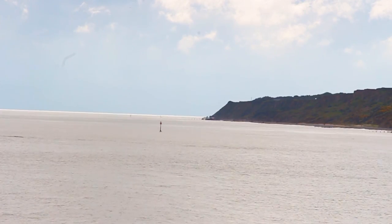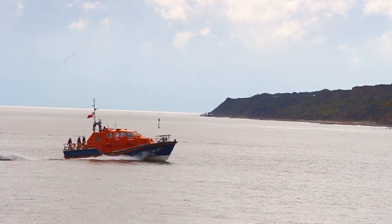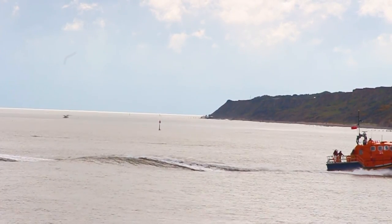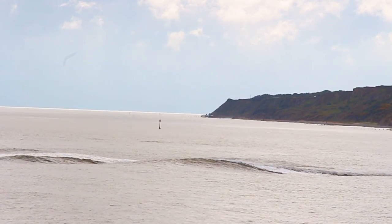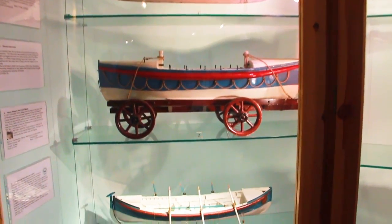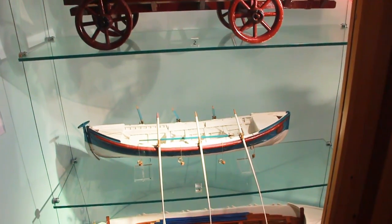In 1857, with the lifeboat organisation having financial trouble and the lifeboats falling into a bad state of repair, the Royal National Lifeboat Institution took over the Cromer station, along with other Norfolk stations. The RNLI placed its first lifeboat, costing £176, on service in Cromer in 1857.